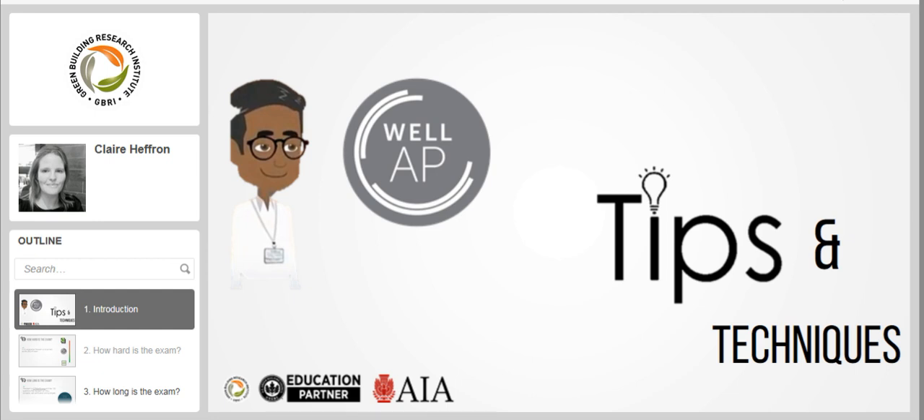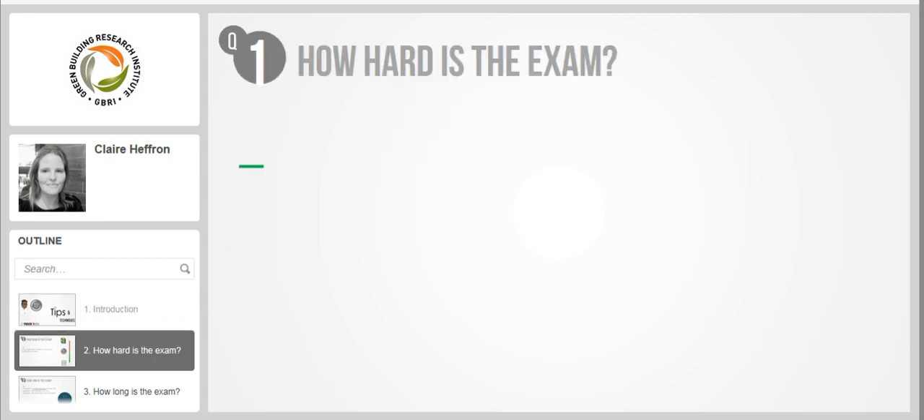Throughout this session I will ask questions related to WELL exam prep and Jessalyn shall share his thoughts. If you have more questions, please type them in or email us at pathway at gbri online dot org. So Jessalyn, congratulations on your new credential. How hard is the WELL AP exam?